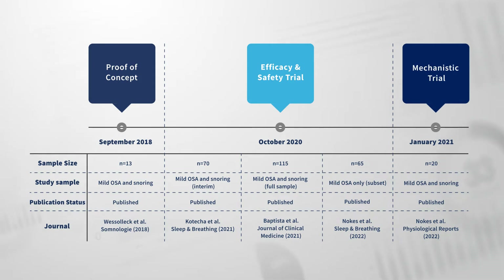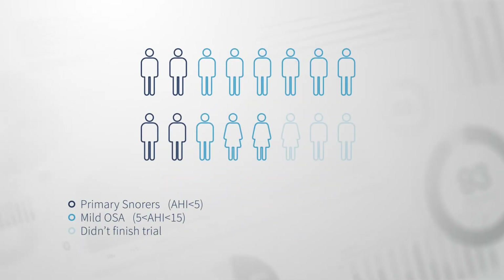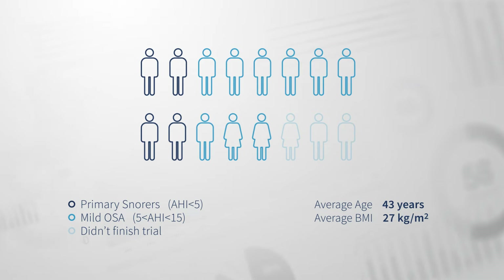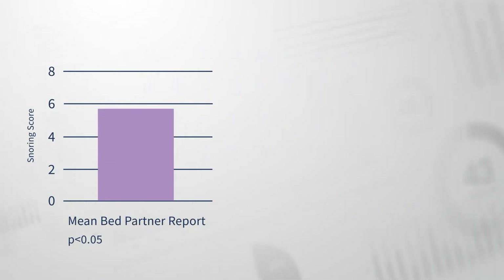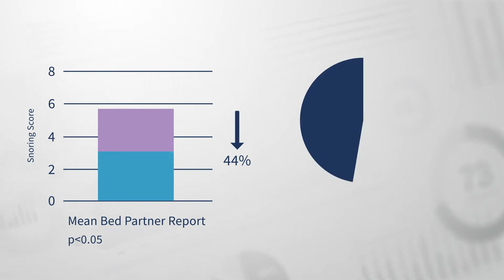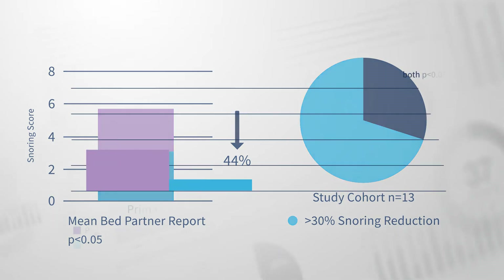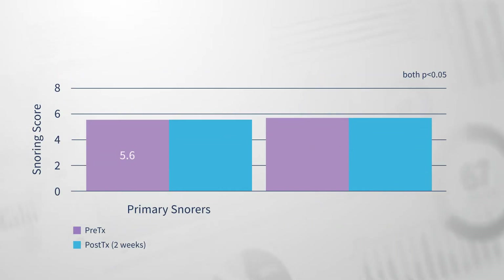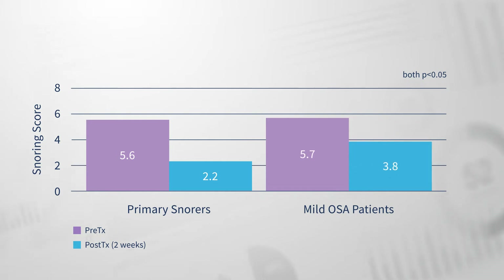In the proof-of-concept study, thirteen participants, along with their bed partners, completed a prospective, single-arm trial of Excite OSA to determine the change in their snoring and mild OSA symptoms. The results were published in 2018. The study showed that the mean bed partner reported snoring score reduced by 44% on average, with 70% of bed partners reporting a reduction in snoring of over 30%. Snoring remained stable for the two weeks after stopping the therapy, suggesting a sustained change in muscle physiology. The results of this pilot encouraged further investigation, introducing new measures and expanding the patient cohort.